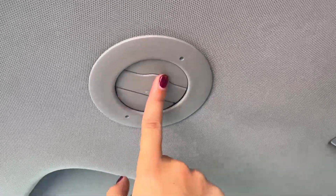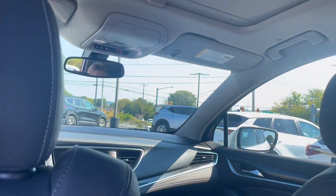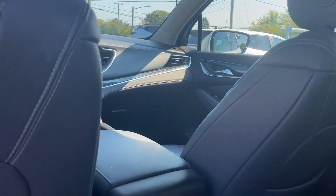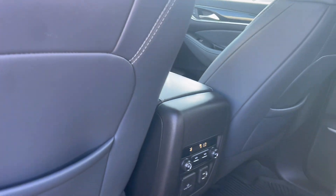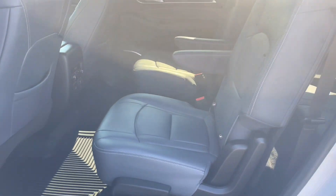With the vents up top they're very easy to close and move around. In the second row you have plenty of leg room and space, and the back of the front seats do have pockets for storage. The front and back seats also have rubber mats for easy cleaning.